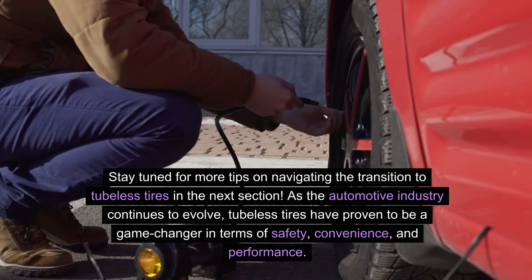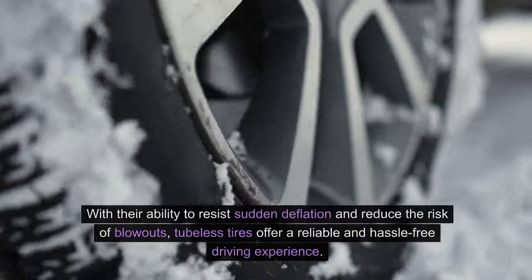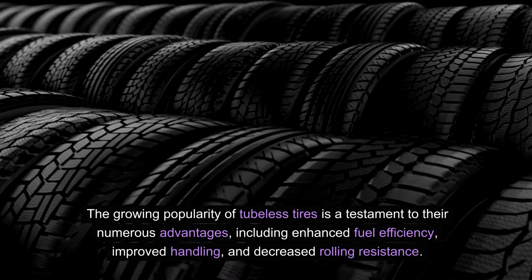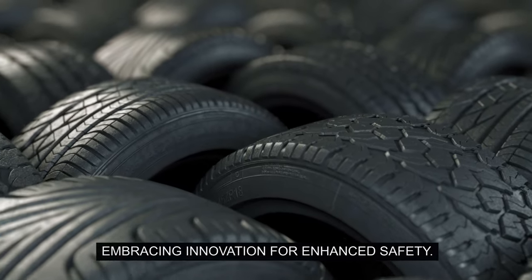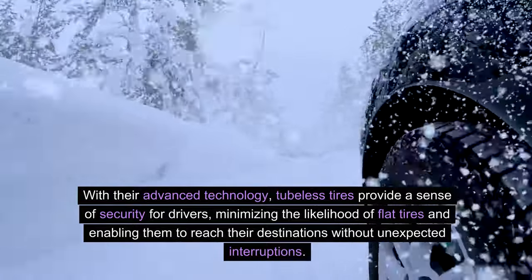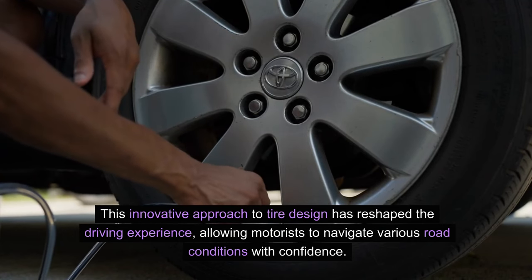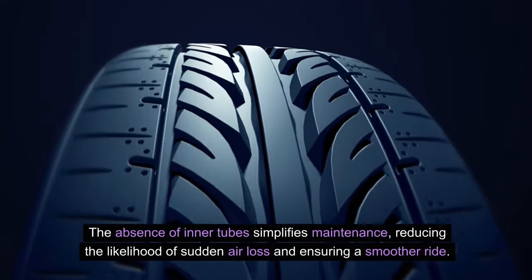As the automotive industry continues to evolve, tubeless tires have proven to be a game-changer in terms of safety, convenience, and performance. With their ability to resist sudden deflation and reduce the risk of blowouts, tubeless tires offer a reliable and hassle-free driving experience. The growing popularity of tubeless tires is a testament to their numerous advantages, including enhanced fuel efficiency, improved handling, and decreased rolling resistance. With their advanced technology, tubeless tires provide a sense of security for drivers, minimizing the likelihood of flat tires and enabling them to reach their destinations without unexpected interruptions. This innovative approach to tire design has reshaped the driving experience, allowing motorists to navigate various road conditions with confidence.